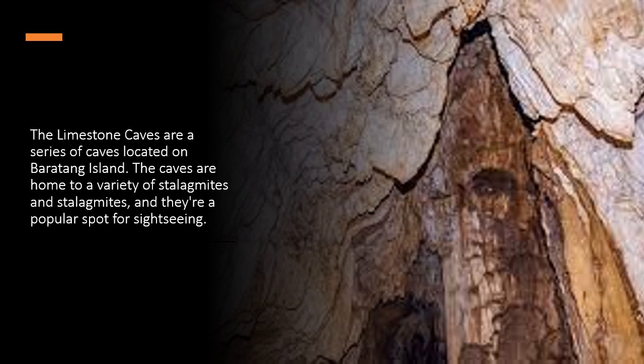The limestone caves are a series of caves located on Baratang Island. The caves are home to a variety of stalactites and stalagmites, and they are a popular spot for sightseeing.